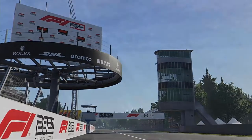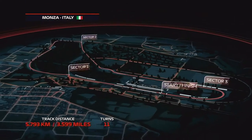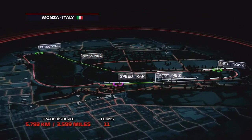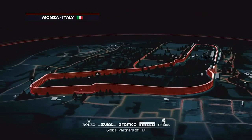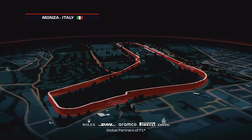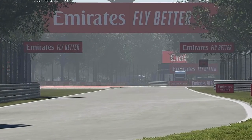With top speeds up to 215 miles per hour and an average lap speed of around 155 miles per hour, Monza's reputation as one of the fastest circuits in the sport is well earned. We have 11 corners on this 3.6 mile track with the best overtaking chance coming into the heavy braking zone of the Turn 1 chicane.